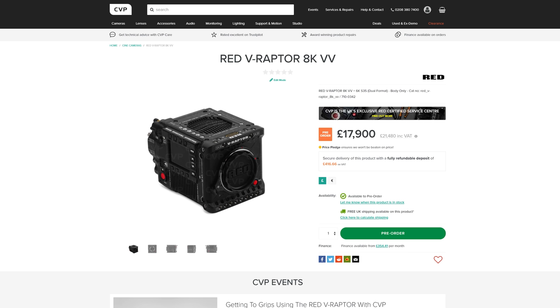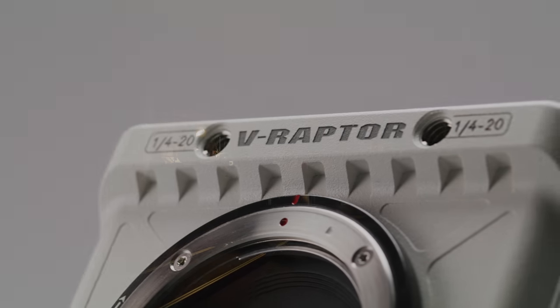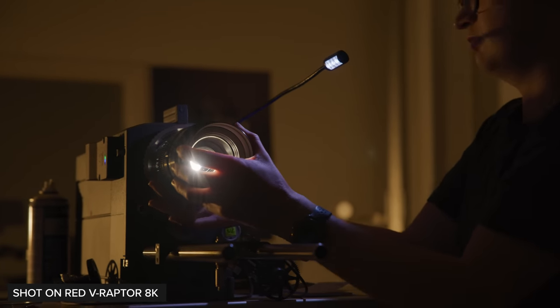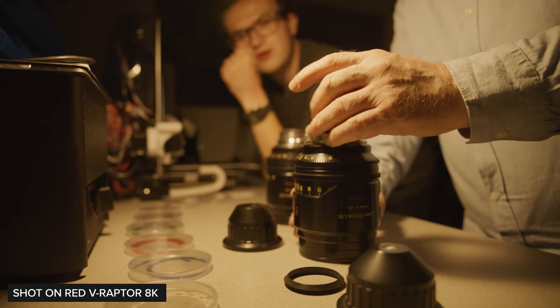With Stormtrooper V Raptor units hitting end users' hands, RED finally announced pre-orders for the upcoming black production units of the V Raptor 8K. We are still working on our review which will be out soon, so make sure to subscribe to not miss that when it comes out. Pre-orders are now open on our website so if you want to learn more, head over to it via the link down below.